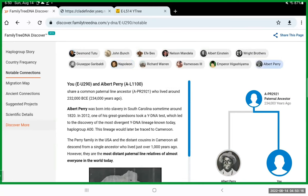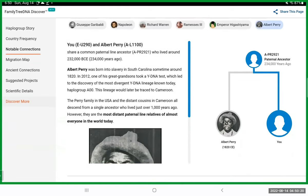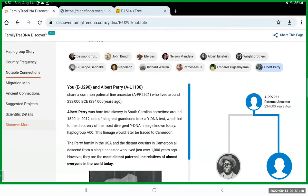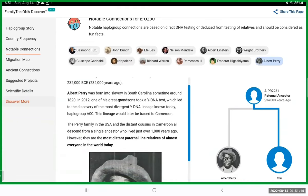Everybody's haplogroups come out of Africa — Y-DNA Adam — everybody descends from them. Albert Perry is a good example of how these people are building these crazy trees. You can see here 234,000 years ago — somebody could put PR2921 in their tree, but they're going to have a lot of gaps, because that's over 200,000 years ago and thousands upon thousands of generations of ancestors that none of us will ever be able to identify.